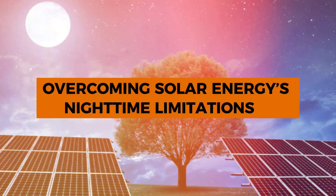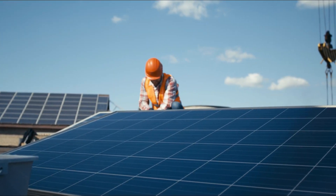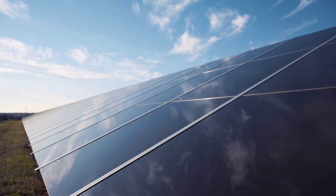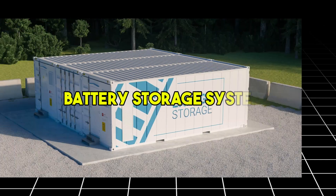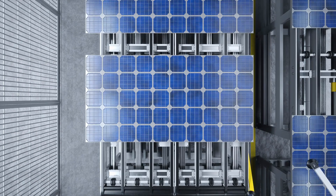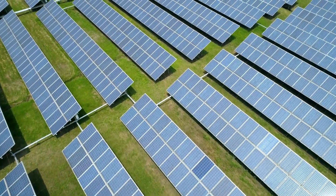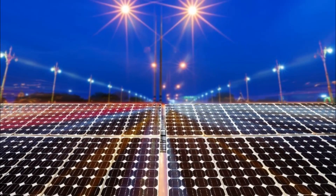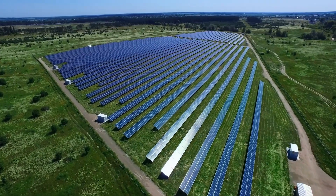Overcoming solar energy's nighttime limitations, the introduction of nighttime solar panels addresses one of the biggest drawbacks of traditional solar systems: reliance on daylight. This innovation could significantly reduce the need for expensive battery storage systems, which are currently used to store excess energy generated during the day for nighttime use. Instead, these panels can generate power directly at night, making renewable energy systems more accessible and cost-effective.